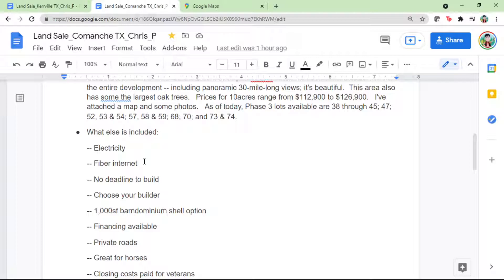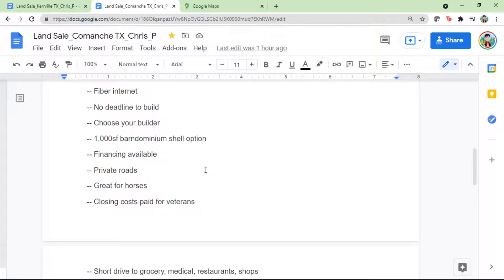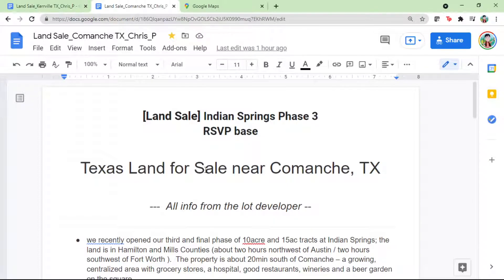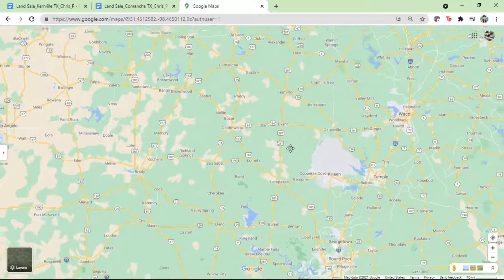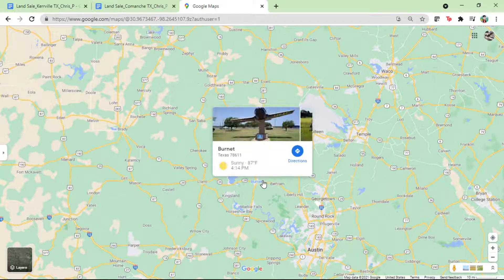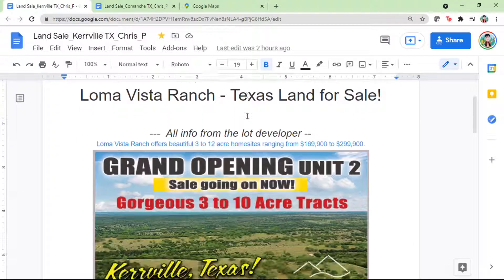Internet is available as a utility option. It's approximately a two-hour drive from the Austin area depending on where you're located. One reason it's hard to find nearby lots is that adjacent lots closer to Austin are much more expensive. So with a budget around $100,000 plus or minus, you may have to go a little farther out.